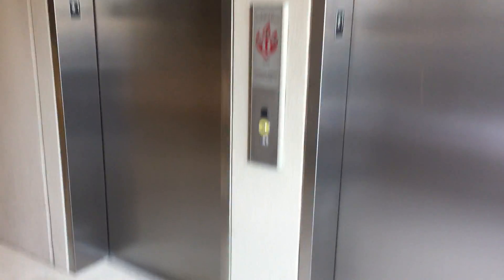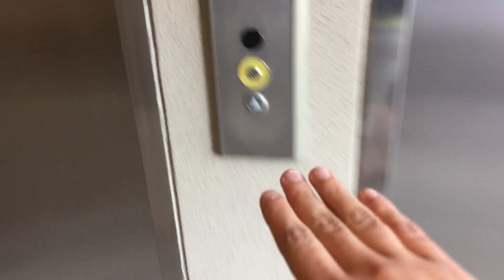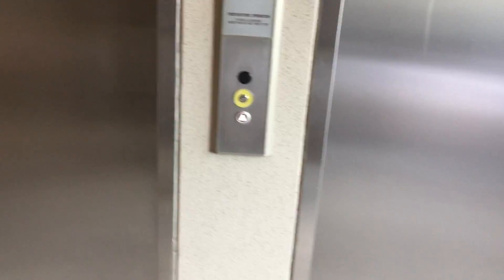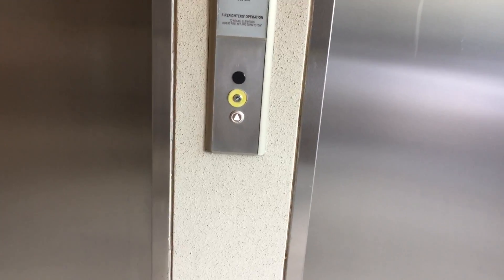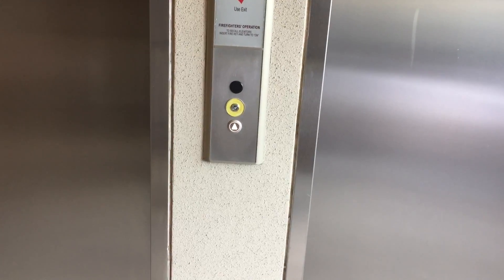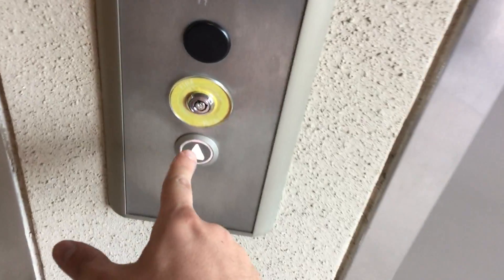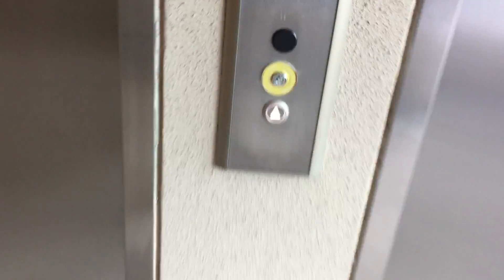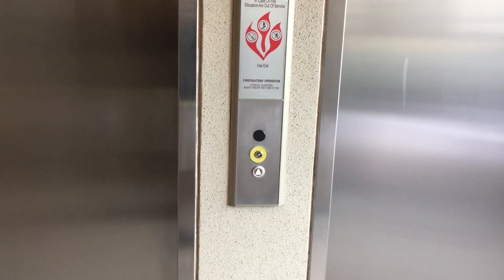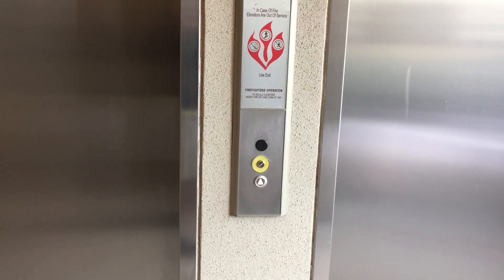These are Kone, but they're a different model than the other ones. And these are EcoDisc, I think. Yeah, they're EcoDisc. I can hear them.